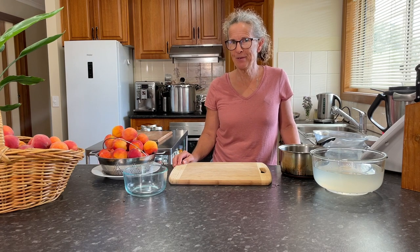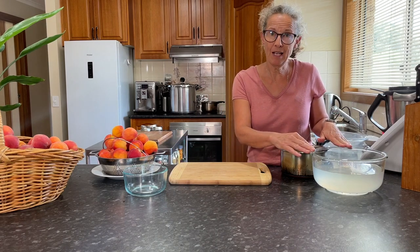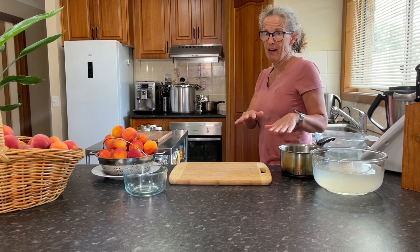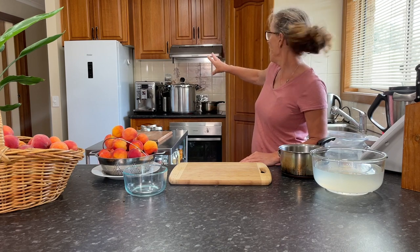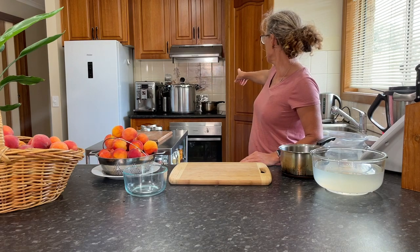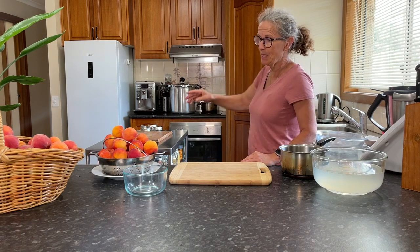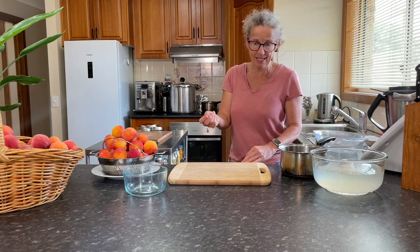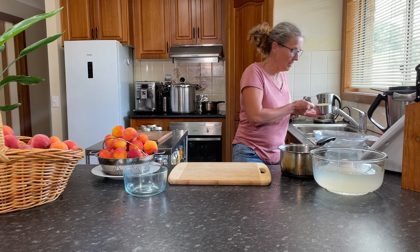Now that I've got the peach slices in the freezer, I can move on to canning some peaches. I've got a bowl of lemon juice in water to stop the browning process as we're getting all of these peaches ready. Over on my stove, I've got my canning water on the boil. I've also got some other water starting to boil because you need to boil the halves to get the peel off. Next up, I'm just going to make my syrup for the jars.